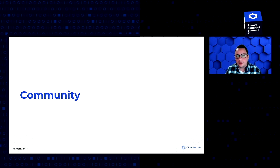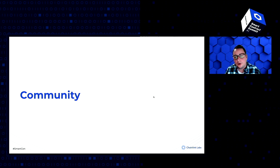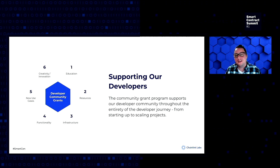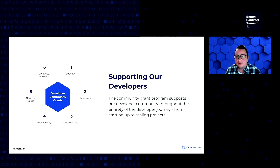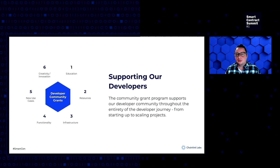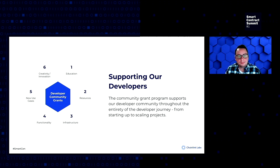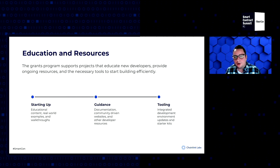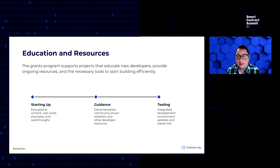Next, we'll cover community grants. A large part of the grant program is dedicated to supporting and growing our awesome community. One of the ways I like to think about this is how can we support the entire developer journey — from awareness, to learning, to building, to launching new applications, and ideally building new businesses and creating a new ecosystem. The grants program supports projects that educate developers, provide ongoing resources and support, and the necessary tools that developers need to build new applications and use cases.